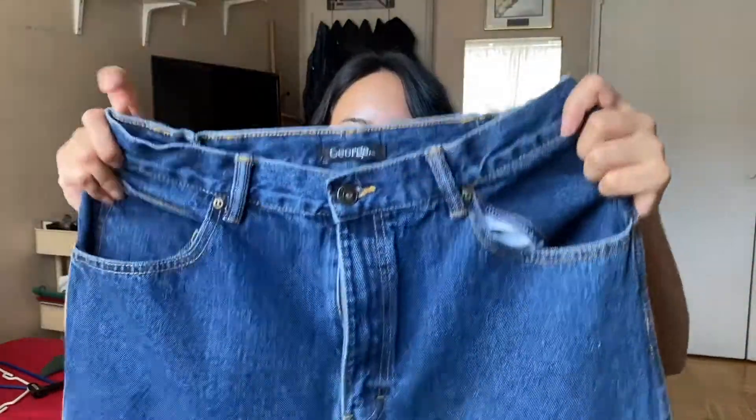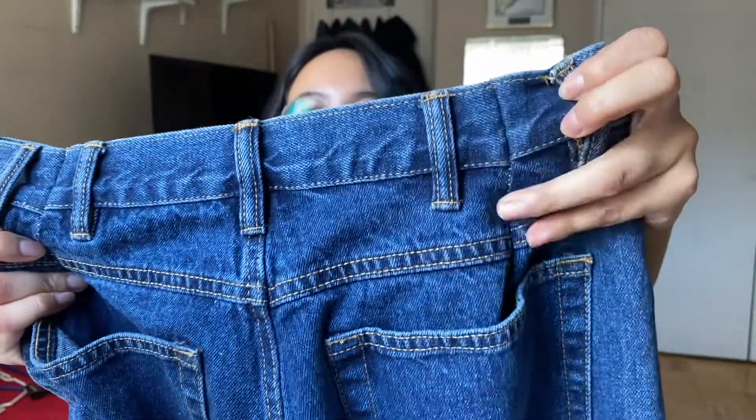The last few are jeans that I hemmed and altered. Three out of four are from the men's section — I usually shop there for jeans because it's hard to find mom jeans or boyfriend jeans in the women's section, and low-waisted pants don't look good on me. This first pair from George is a really deep blue. They were about three inches too big, so I darted them here and here, and also fixed the bottom hem.